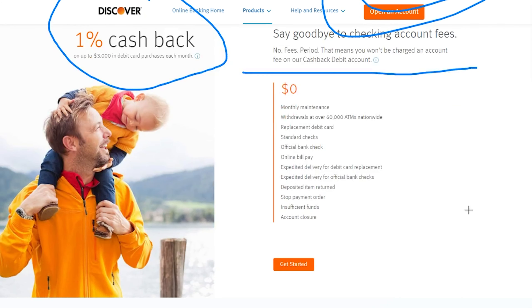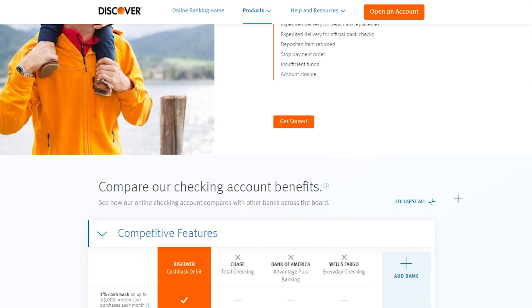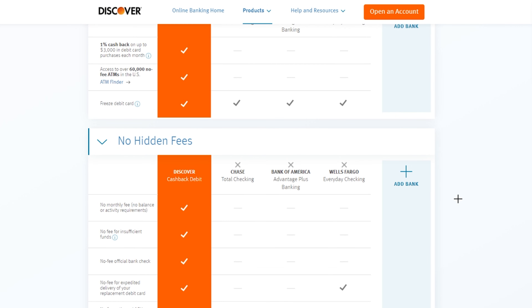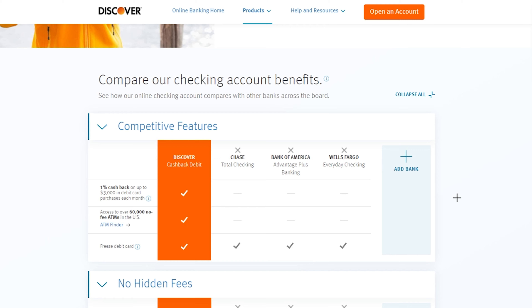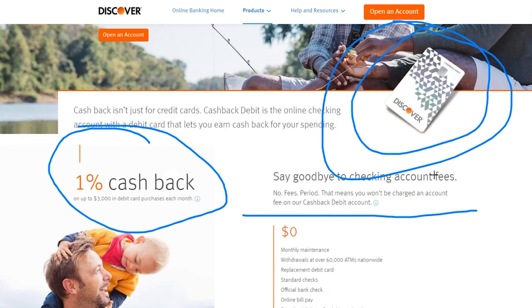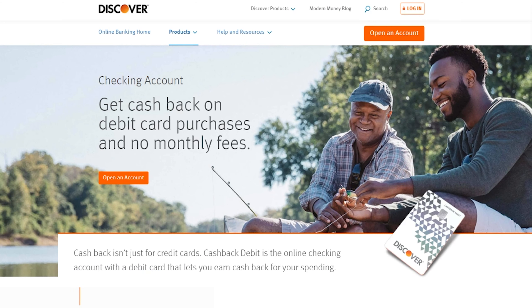There are no fees — I haven't had a fee since using this account. They also have a savings account, which is on my top savings account list as well. That savings account has a really good rate in comparison to regular banks. It's not comparable to investing or other vehicles, but nonetheless it is a fantastic bank account.